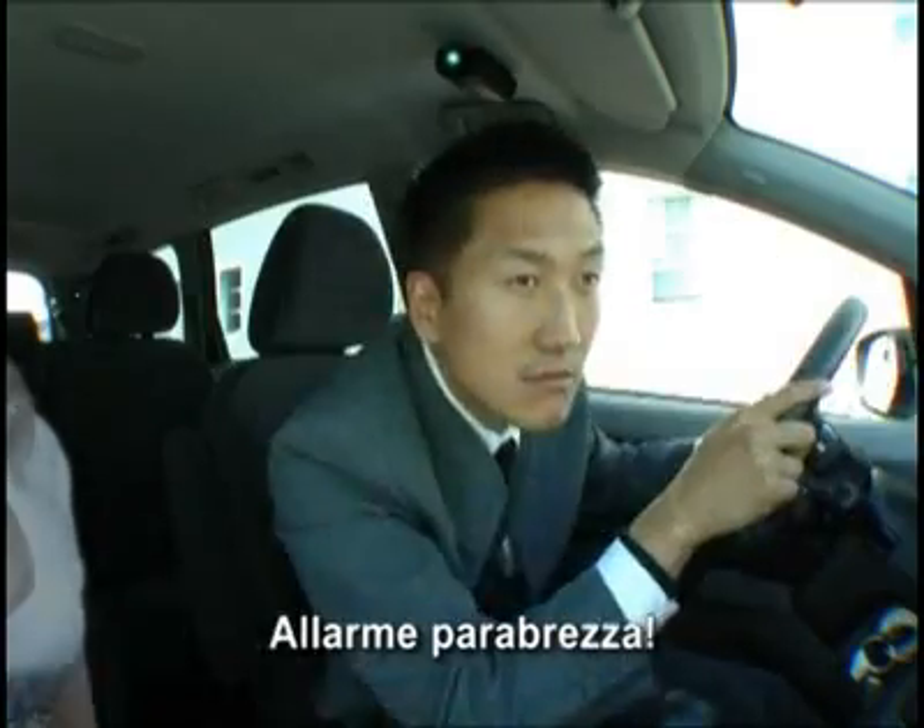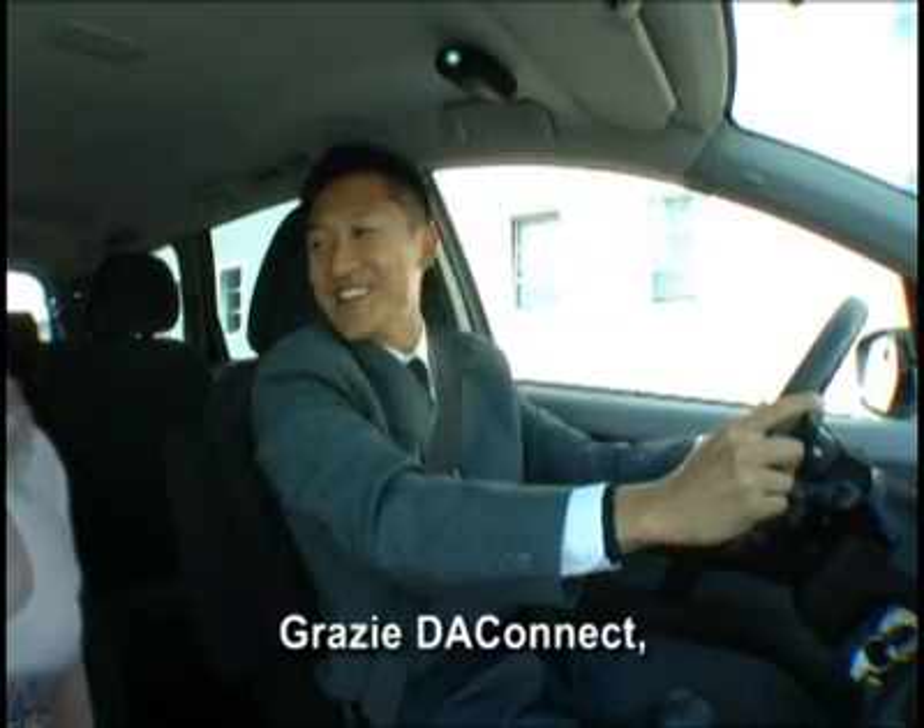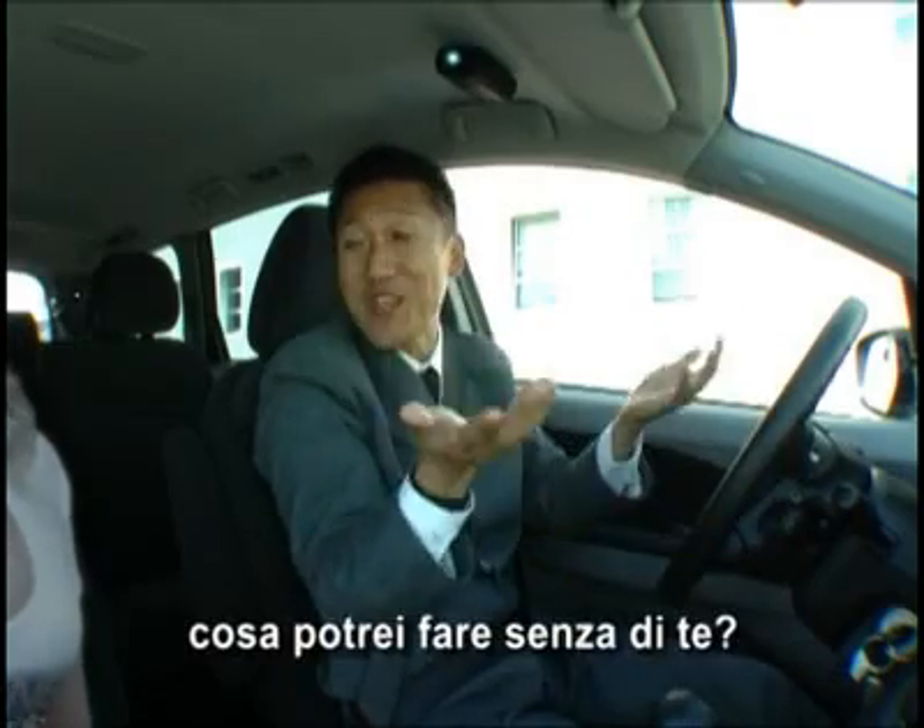Window screen alert. Locating the nearest window repairer. Thank you, DA Connect. What would I do without you? Go, straight ahead.